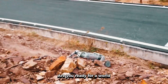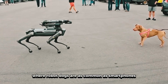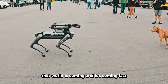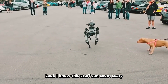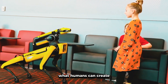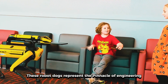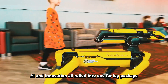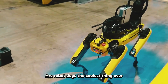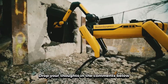So here's my question for you — are you ready for a world where robot dogs are as common as smartphones? Because whether we like it or not, that world is coming, and it's coming fast. Look, I know this stuff can seem scary, but I think it's absolutely incredible what humans can create. These robot dogs represent the pinnacle of engineering, AI, and innovation all rolled into one four-legged package. But I want to know what you think — are robot dogs the coolest thing ever, or are you team keep robots out of my house?